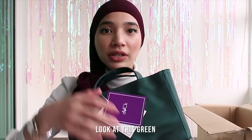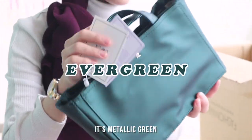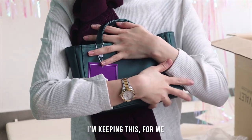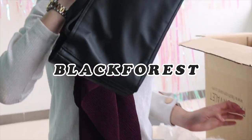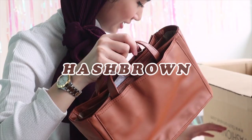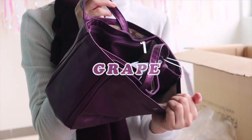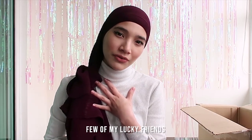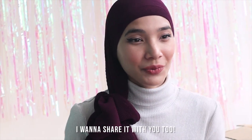Look at this green — it's metallic green, this is the dark green. It looks so nice, super nice. I'm keeping this for me. This is black. This is soy milk, in the color brown. And this is in purple metallic. So I want to give out a few, and I also want to give one to my mom and a few of my lucky friends. I want to share it with you too.